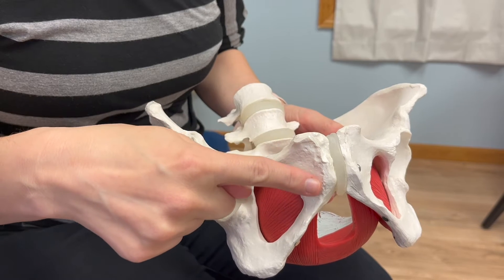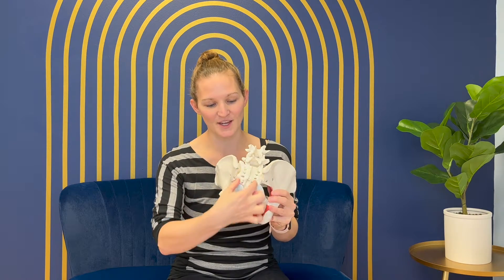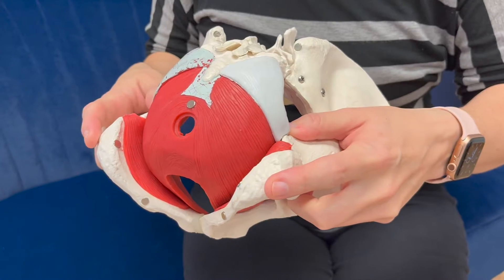First, we're going to talk about the bony anatomy. I'm going to point out a few bony landmarks. The first important one is the front portion here, and this is the pubic symphysis. The next important structure is your sacrum, and that extends up to your spine. The third area is where your femur attaches. And lastly, you have these two bony structures on the bottom — that is your ischial tuberosity, and a lot of times people call these your sits bones.